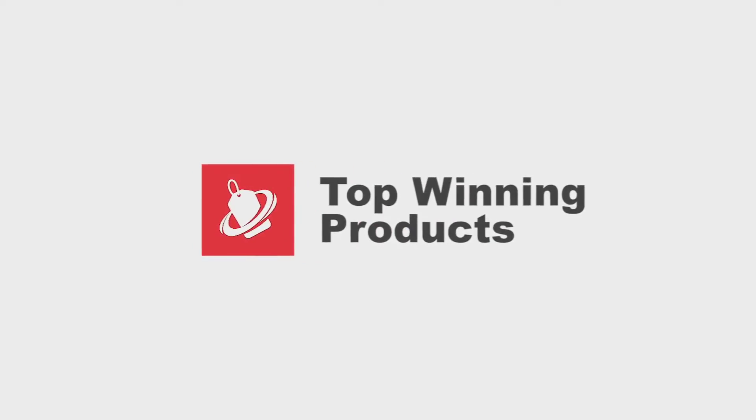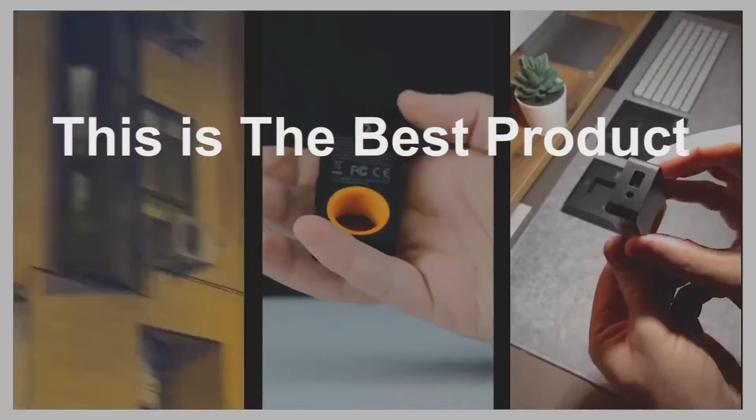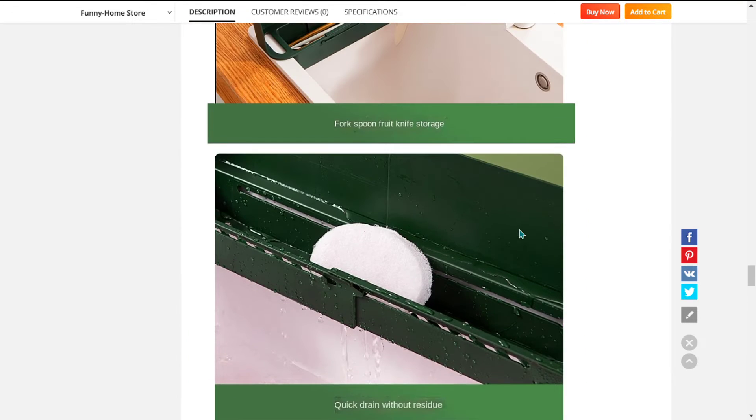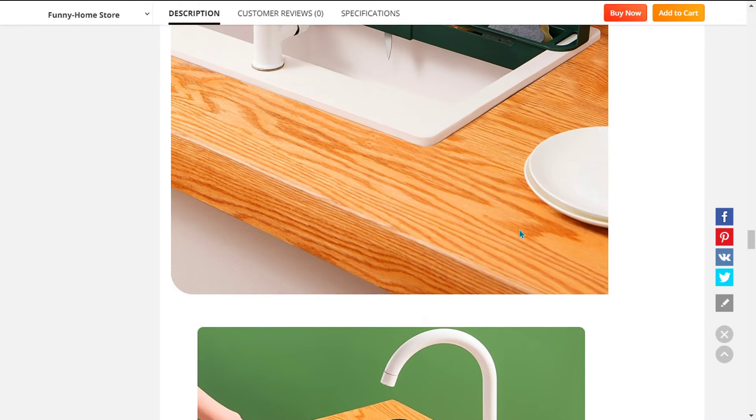Hey, this is the Top Winning Products channel — every day we look for new products to sell. Our next product is the water splash guard drain rag. This is adjustable to fit any size of sink and has a large capacity storage to keep your kitchen sink always clean and tidy.